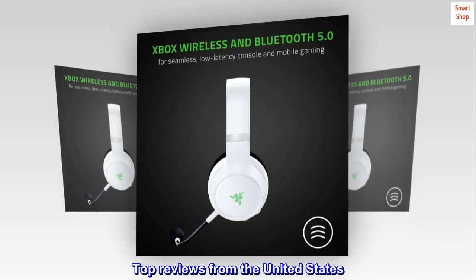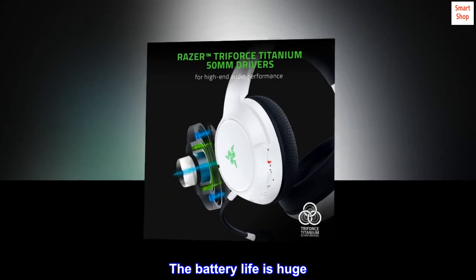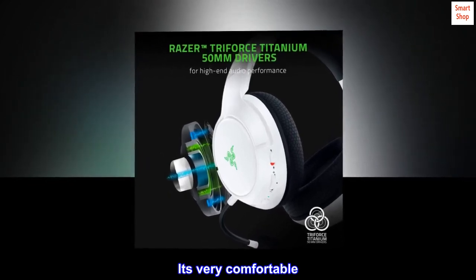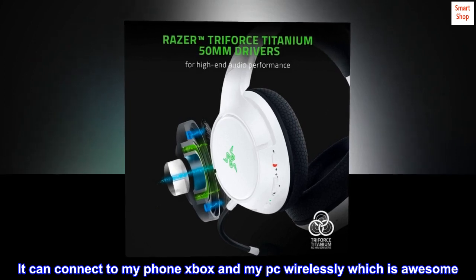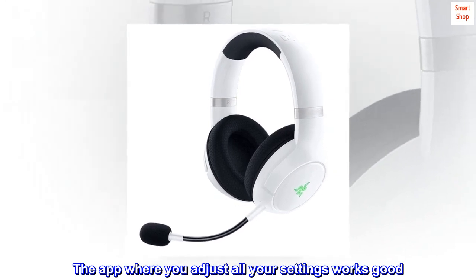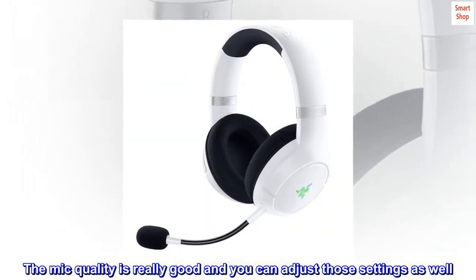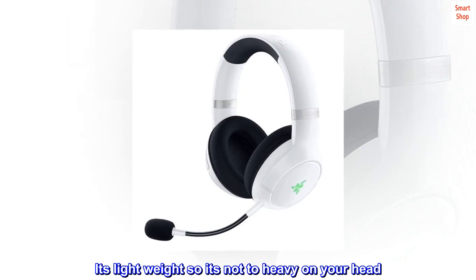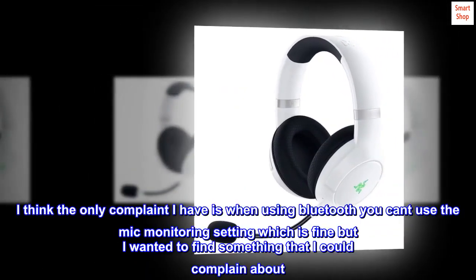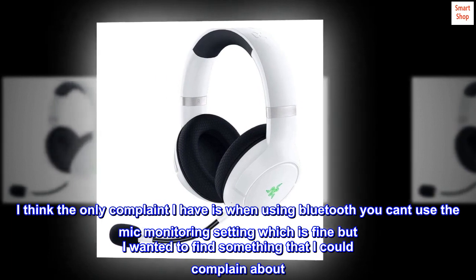Top reviews from the United States: What a great headset. I honestly have no complaints. The battery life is huge, it's very comfortable, and it can connect to my phone, Xbox, and PC wirelessly, which is awesome. The app where you adjust all your settings works well. The mic quality is really good. It's lightweight so it's not too heavy on your head. I love this headset. The only complaint I have is when using Bluetooth you can't use the mic monitoring setting, but I wanted to find something to complain about.